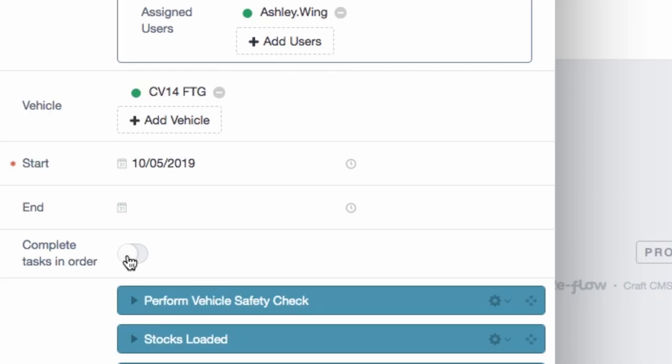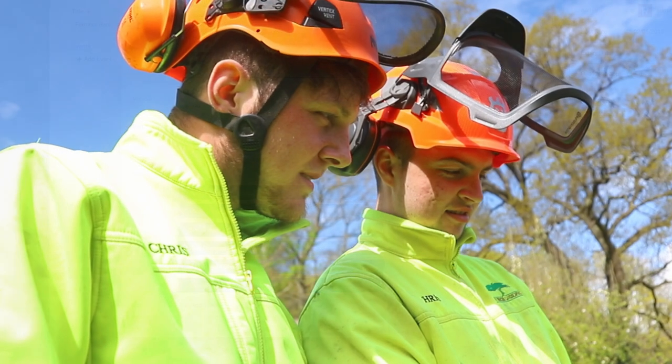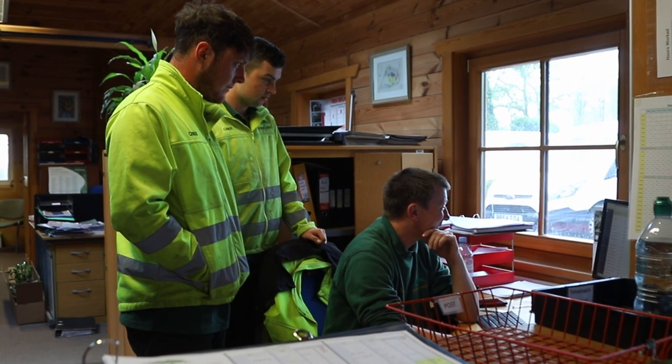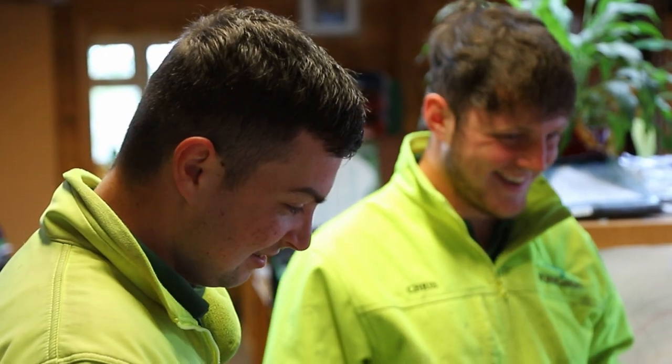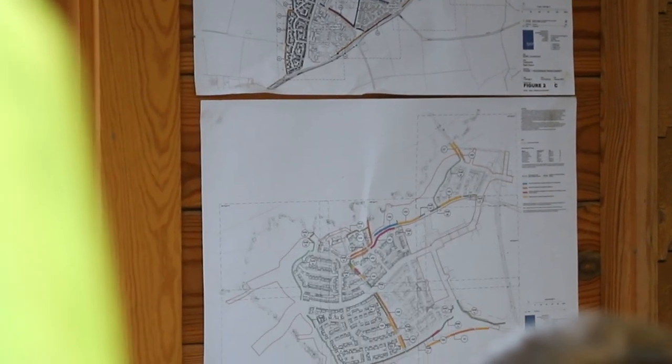From setting which tasks are to be completed in which order, right down to completing forms. If something changes on the job, dashboard users have the ability to push changes immediately to those in the field. There's no limits to the amount of information that can be added into your jobs as they're set up. So not only does Reflow eliminate confusion, but it also gets rid of a great deal of paperwork.